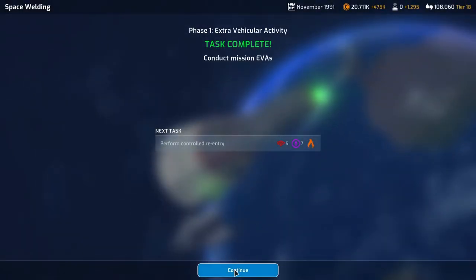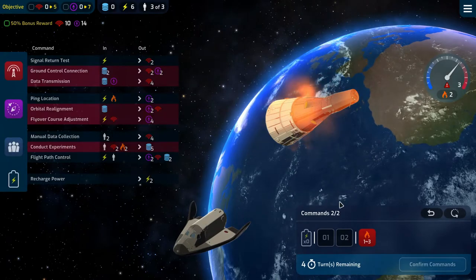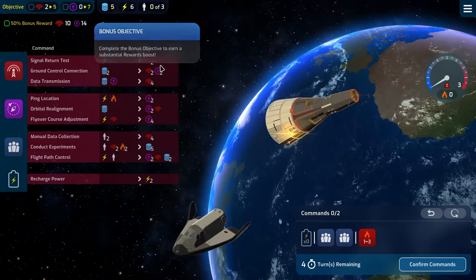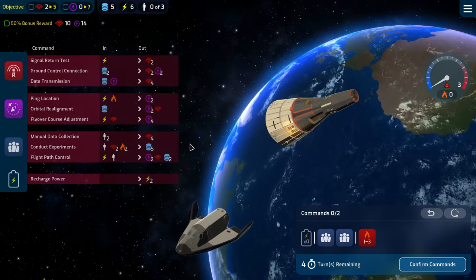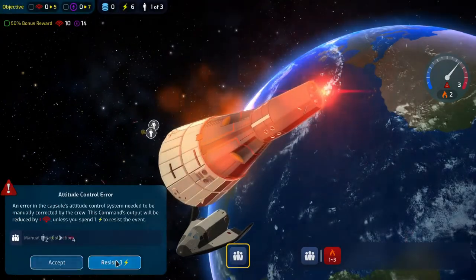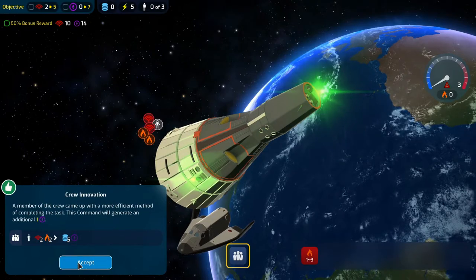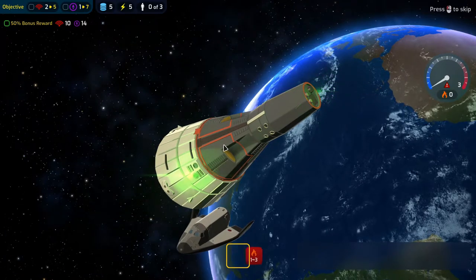Then we need to perform a controlled re-entry where we need to deal with heat. The heat will go up between one and three every turn. We'll do a manual data collection and conduct some experiments. We need 10 comms, 14 nav. We have four turns, two commands per turn. We get a bonus — a little extra nav, which we definitely can use. And how much heat do we get? One.